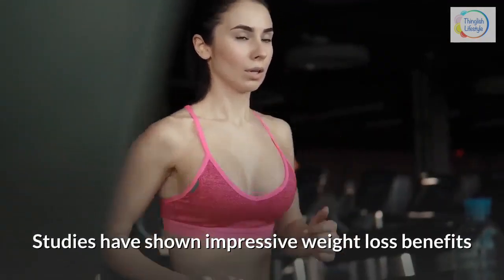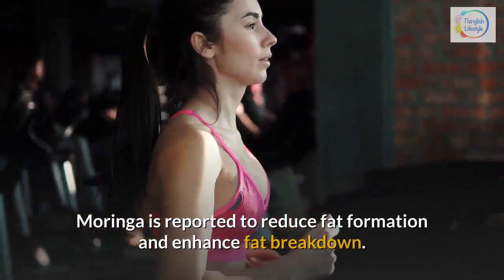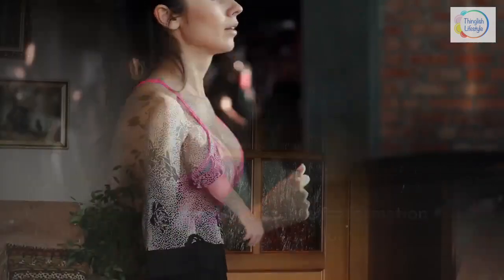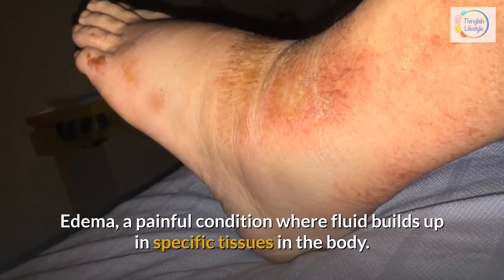Moringa is reported to reduce fat formation and enhance fat breakdown. 3. Treating edema with Moringa — edema is a painful condition where fluid builds up in specific tissues in the body. The anti-inflammatory properties of Moringa may be effective in preventing edema from developing.